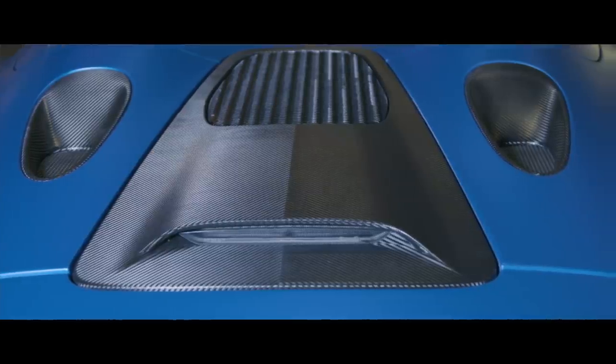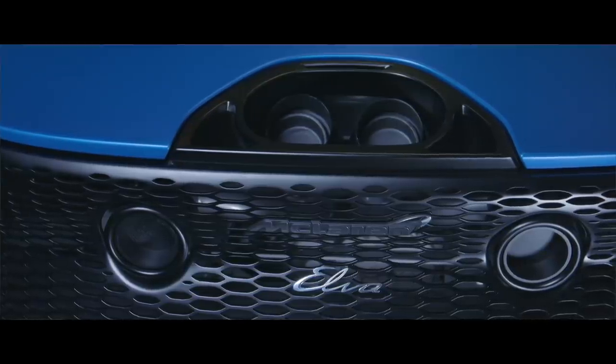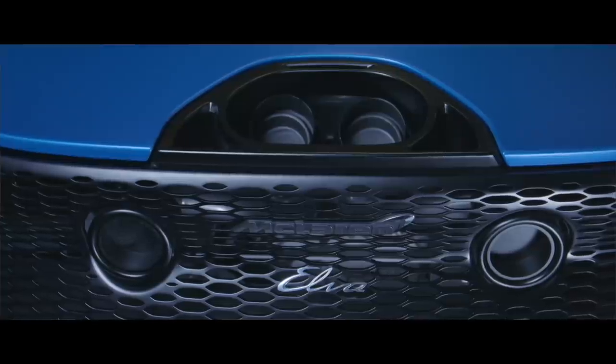Whenever you see a car as extreme looking as this, the instinct is that it will be powered by electricity or some kind of hybrid system — but this is neither. This is the twin-turbo 4-litre V8 that you would find in the McLaren Senna. However, for this car they've managed to turn it up just a little bit more: 815 PS out of that pure combustion engine.